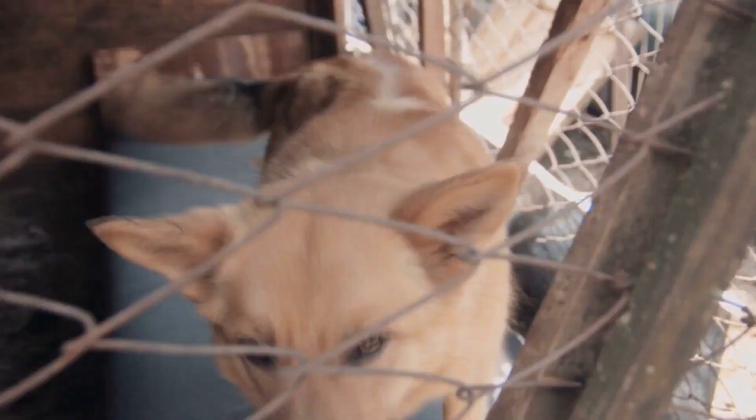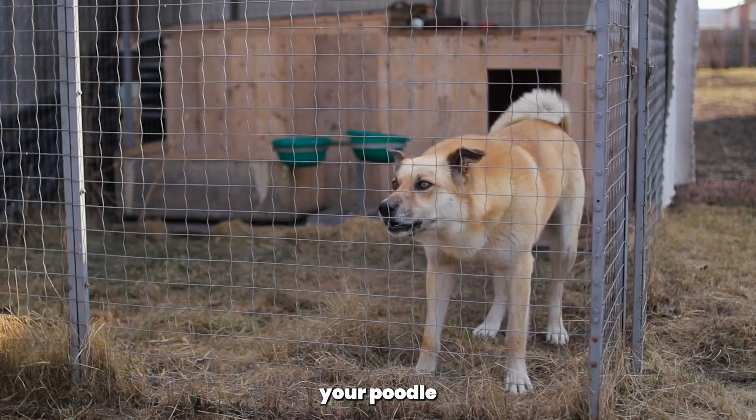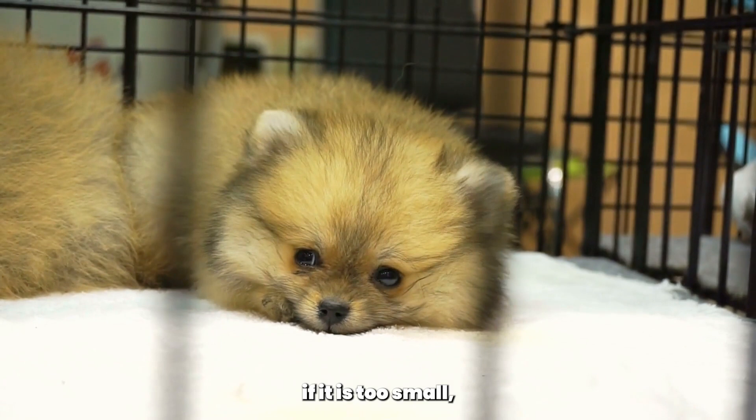First, choose the right crate size for your poodle. It should be big enough for your poodle to stand up, turn around, and lie down comfortably. If the crate is too big, your poodle may feel like they have extra space to relieve themselves. Conversely, if it is too small, they may feel cramped and uncomfortable.